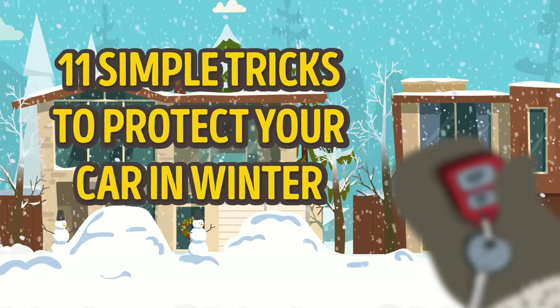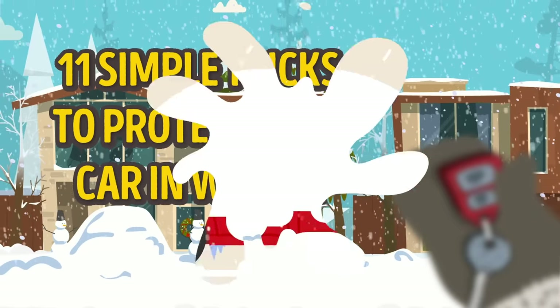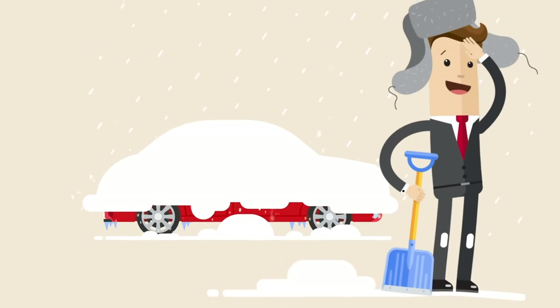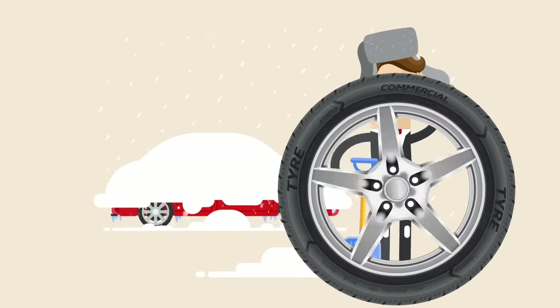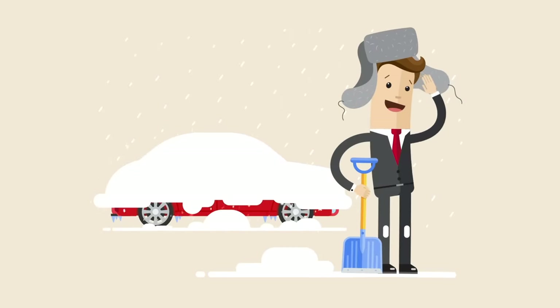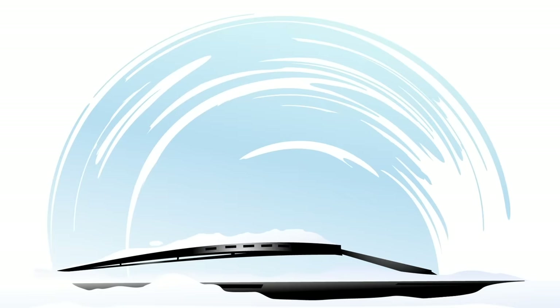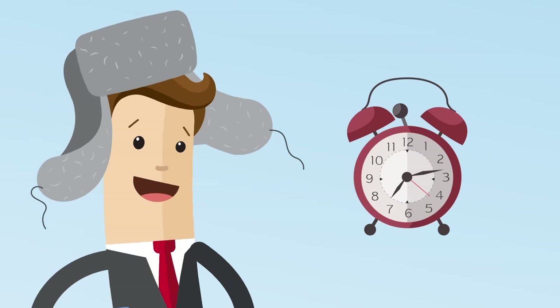11 simple tricks to protect your car in winter. In most parts of the world, winter means snow, frosty weather, hot chocolate, and an ordeal for drivers — changing the tires, cleaning snow and ice off the car in the morning, defogging the windshield and windows, and the list goes on and on. Would you like to save yourself quite a bit of time and effort in the winter months? Then listen up!